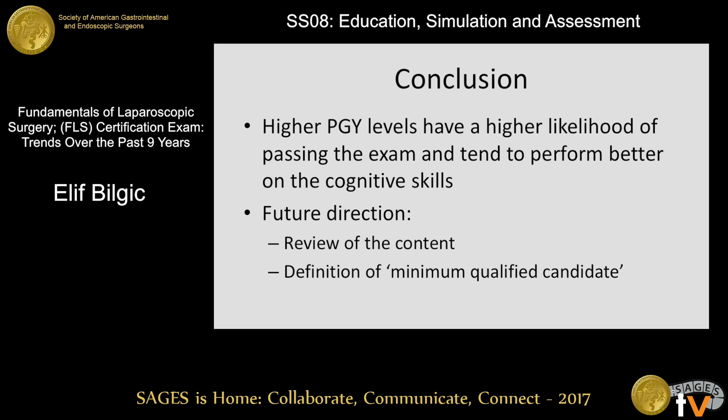In conclusion, data demonstrates that higher PGY levels are more likely to pass the exam, which is something to be considered by program directors, and they also tend to perform better on the cognitive skills. Since the removal of any one of the tasks from the manual exam decreased the consistency, there is no evidence to justify removal of any one of the tasks from the exam. For future direction, our analysis does not tell us if the content is still current in terms of knowledge and expected skill level, and we do not know if the definition of the minimum qualified candidate should be adjusted according to the changing standards of training. These require additional studies that were recently done for the cognitive exam and are in progress for the manual exam.